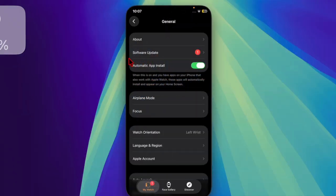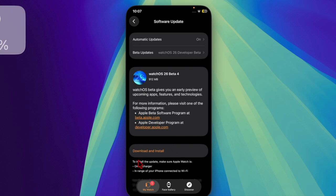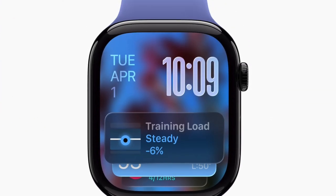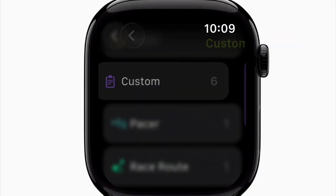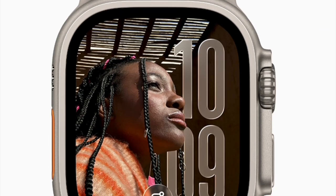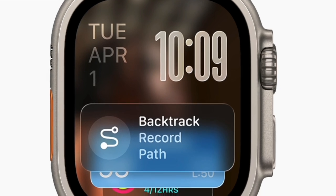Both tvOS 26 and watchOS 26 introduce Apple's sleek new Liquid Glass design, also featured in macOS Tahoe and iOS 26. The updated aesthetic focuses on enhanced transparency, smooth animations, and rounded UI elements for a more fluid and modern interface.